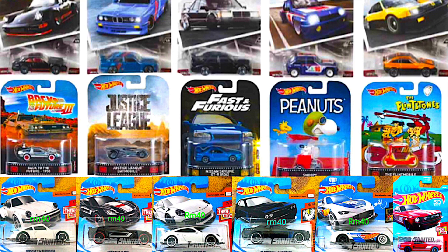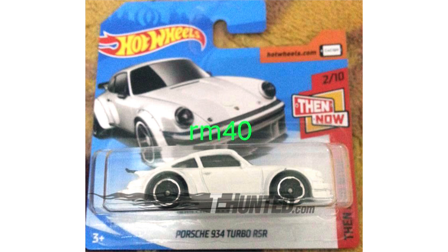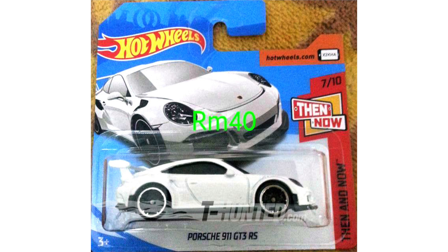Hey guys, what's going on? It's Hot Diecast Garage and today we have some brand new Hot Wheels cars to talk about. Our first few cars are from the 2018 A-Case, and that includes this Porsche 934 Turbo RSR. This classic white Porsche is part of the Then & Now series, which means its perfect match would be the brand new Porsche 911 GT3 RS.